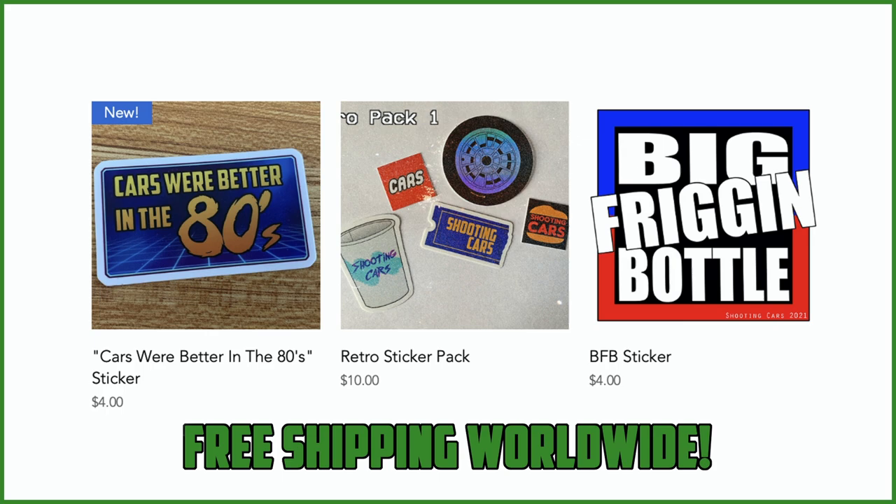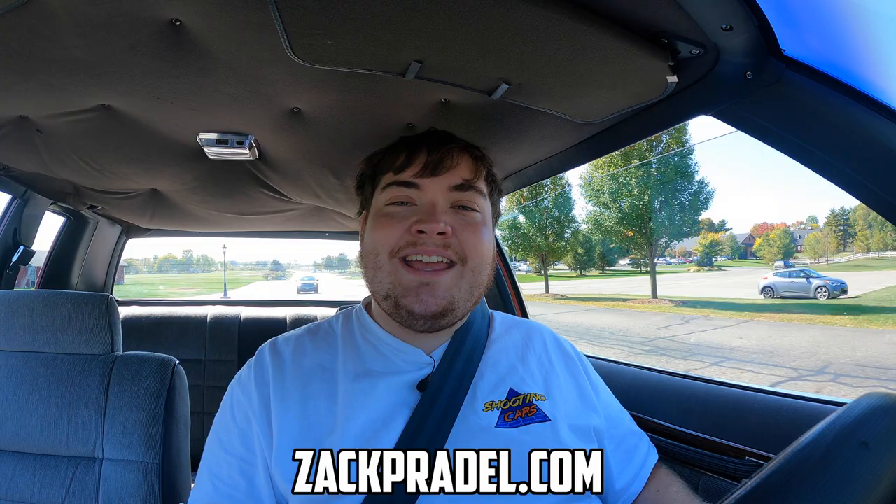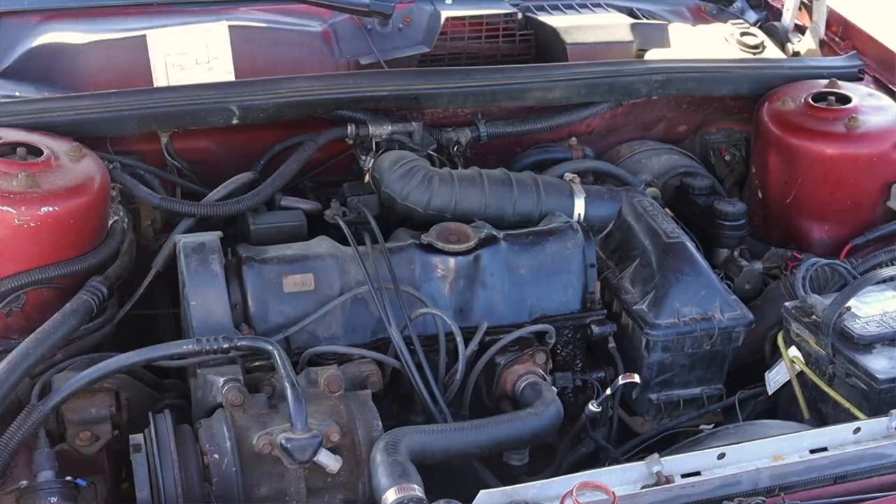Before we get into anything else, I have a website, zachpradel.com, where you can buy stickers and other merchandise. You can also submit your own vehicle to be reviewed through a quick and easy submission form and get a video of your car just like this one. You can also read my behind-the-scenes blog to see what I'm filming before it comes out on the channel.